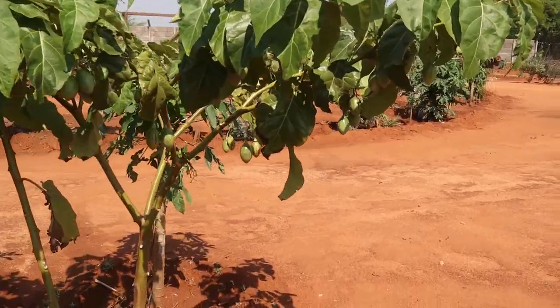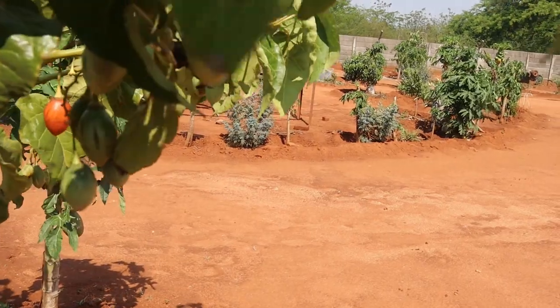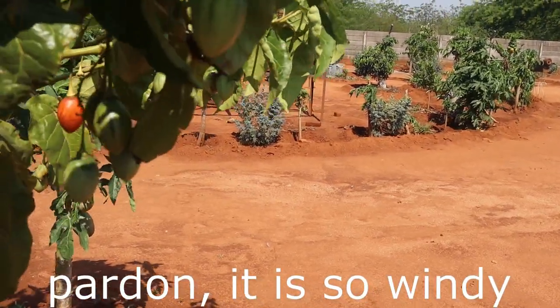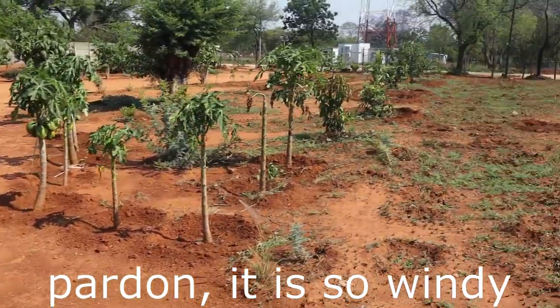This is our tree tomato. We have harvested some and given to people. I was given this one by a workmate.